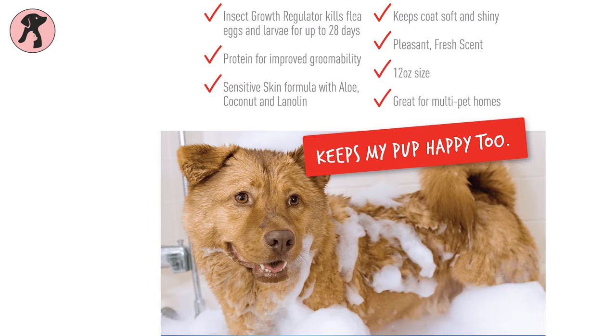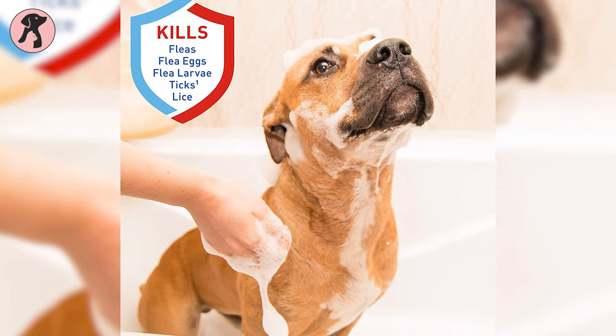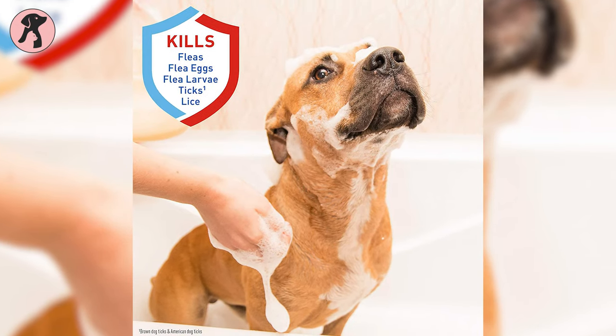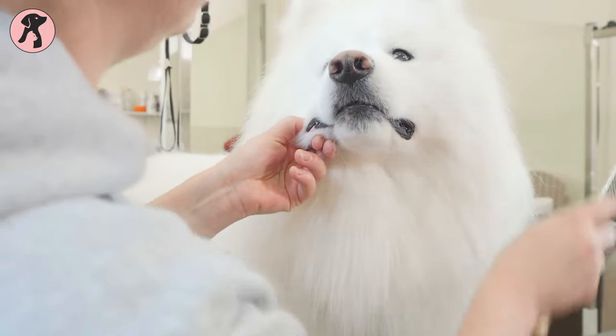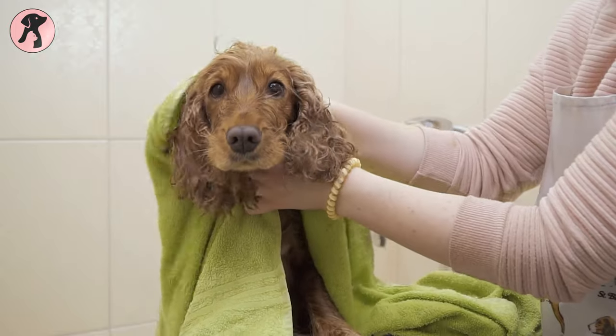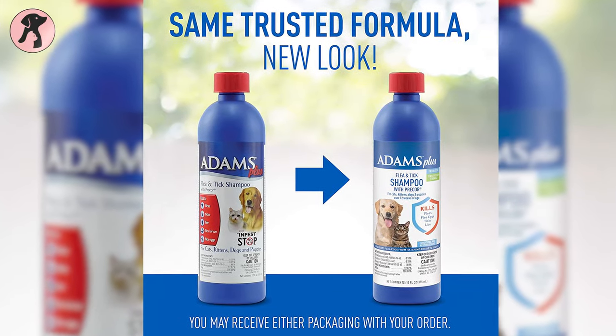It has an insect growth regulator (IGR) to kill and prevent flea development for up to 28 days. Furthermore, it also kills fleas, ticks, flea eggs, flea larvae, and lice, leaving behind a pleasant fresh scent to the coat. This shampoo is suitable for all dogs, cats, puppies, and kittens 12 weeks or older.